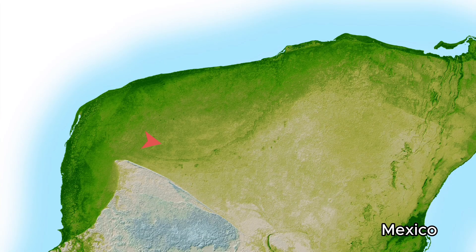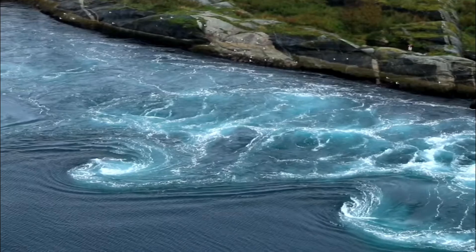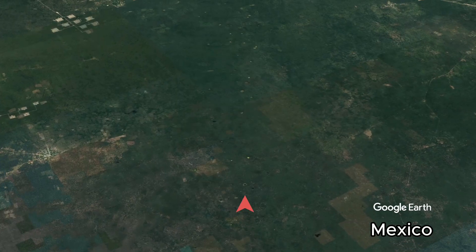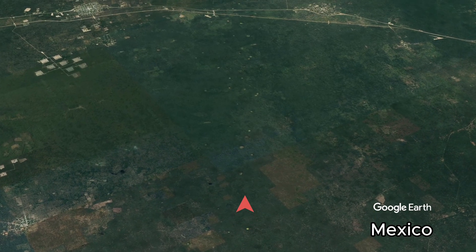Similarly, when ocean currents ran along the curved Yucatan sea cliff, it made an arcing path of swirling water currents that carved these paths of potholes, called cenotes.